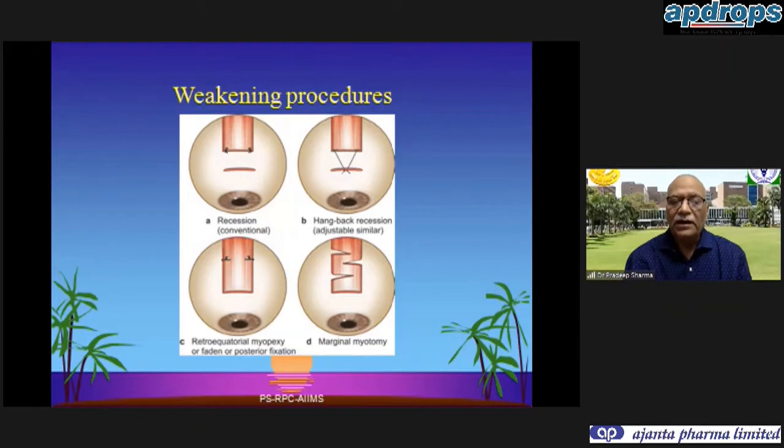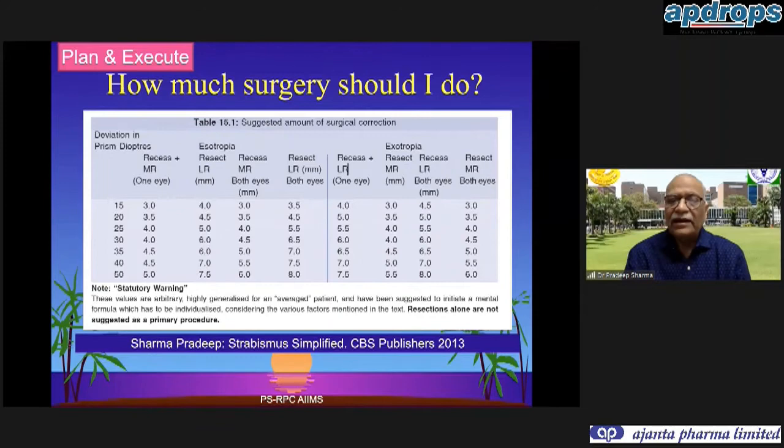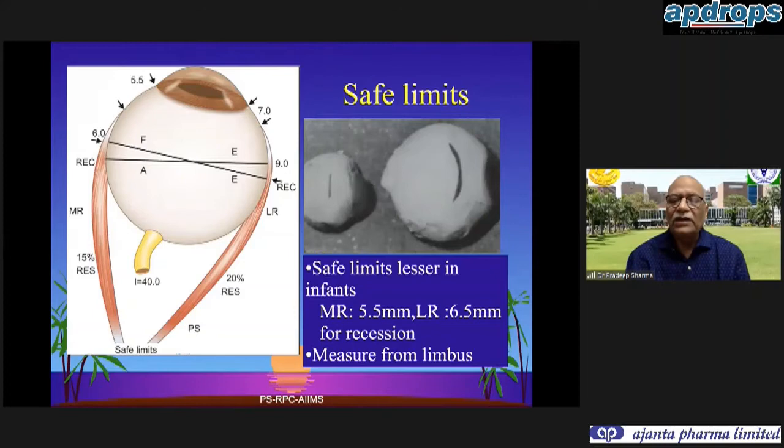The weakening procedures we discuss today are recessions, or hangback recession, and sometimes adjustable surgery. There may be a retroequatorial myopexy and very rarely a marginal myotomy. Strengthening procedures include resections, and increasingly nowadays we prefer a plication. Rarely we may do an advancement in re-surgeries or a transposition of the extraocular muscles. There are nomograms in all the books which you can use to start with, but you may have to modify them according to your surgical effect.